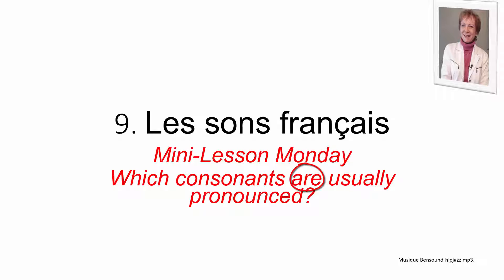But of course there are always some exceptions, and that's what today's lesson is about. The easiest way to remember which consonants are pronounced is to think of the consonants in the word 'careful.' These consonants are usually pronounced. So let's have a look at some examples — repeat them after me.